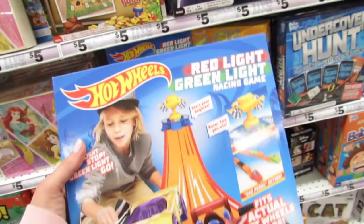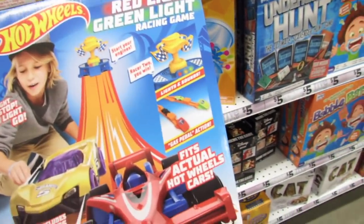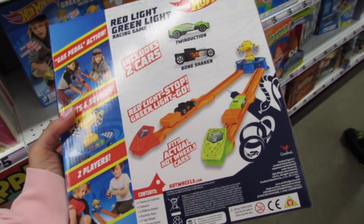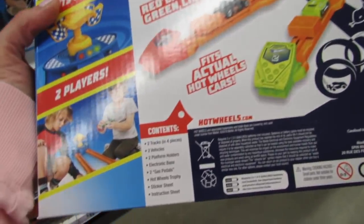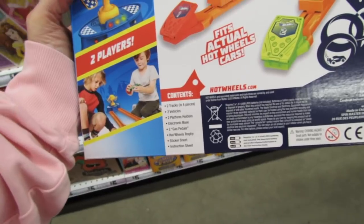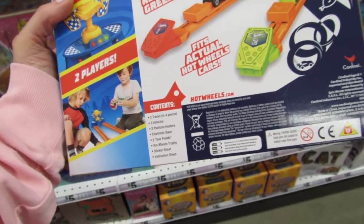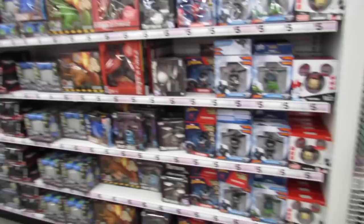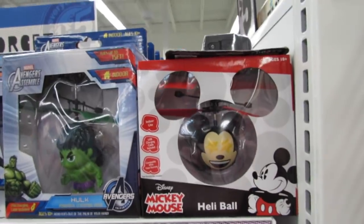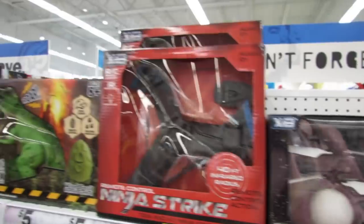They have Hot Wheels stuff in here! You get two cars - it's the red light, green light racing game. It fits actual Hot Wheels cars and it's for two players. You get two tracks, two vehicles, two platform holders, an electronic base, two gas pedals, a Hot Wheels trophy, a sticker sheet, and an instructions sheet. You guys have been asking to see more boys' toys, and this whole aisle here is pretty much nothing but remote control stuff.